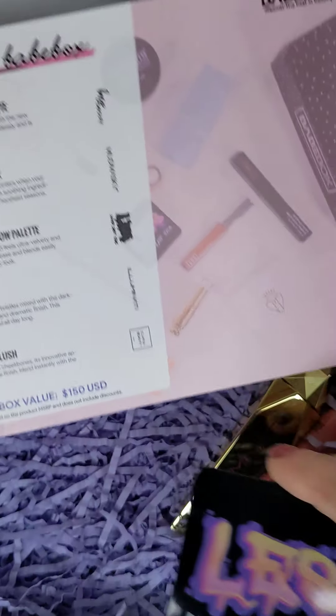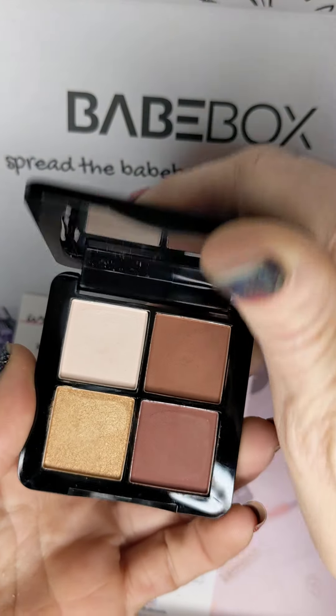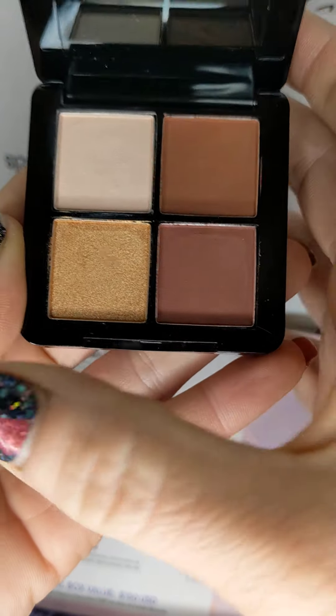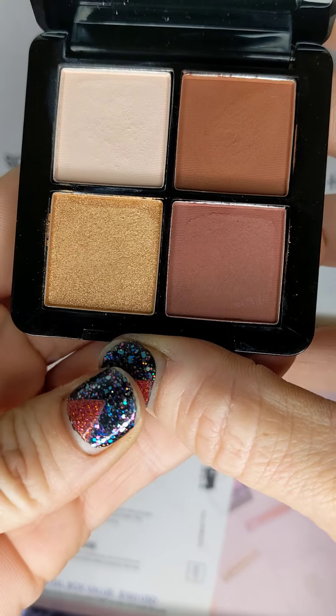The Lower East Side eyeshadow — I love these. I've already used this. It's pretty, really pretty.